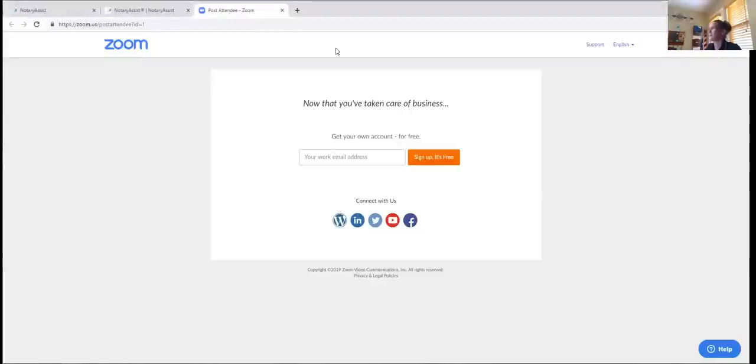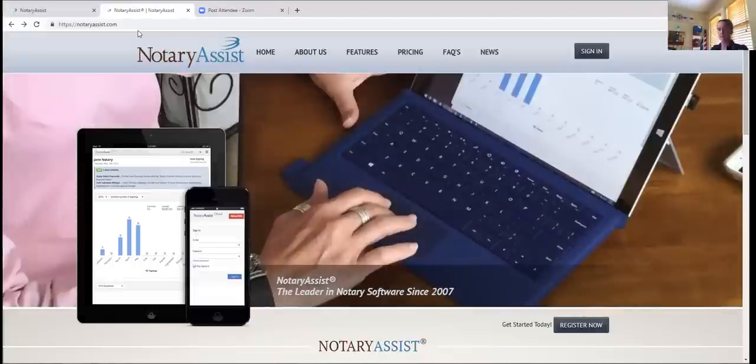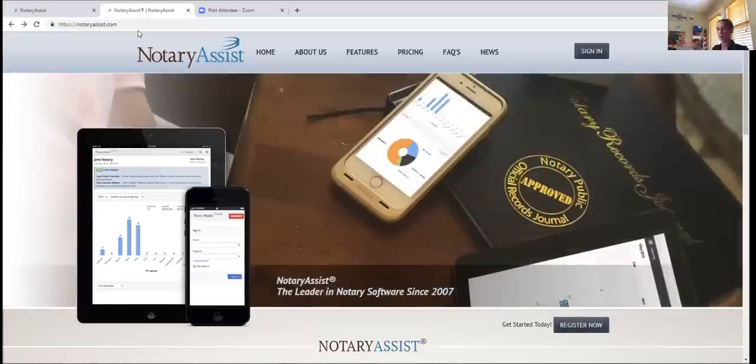Without further ado, let's jump in and talk about personalization and customization of your settings. Where we left off yesterday — there's a link at the bottom of the recording that goes directly to our website. You can get right to Notary Assist by launching any of your chosen browsers.